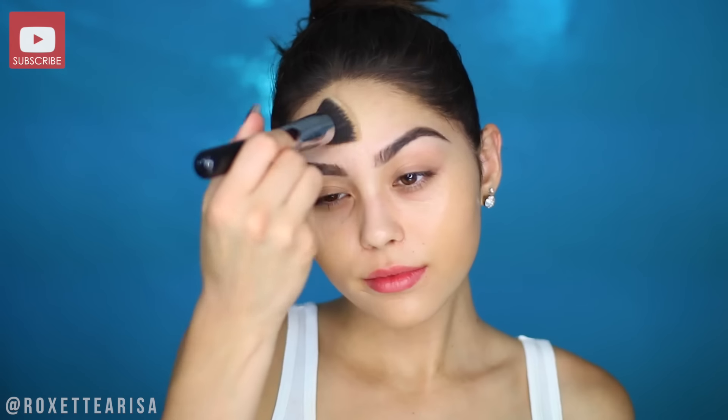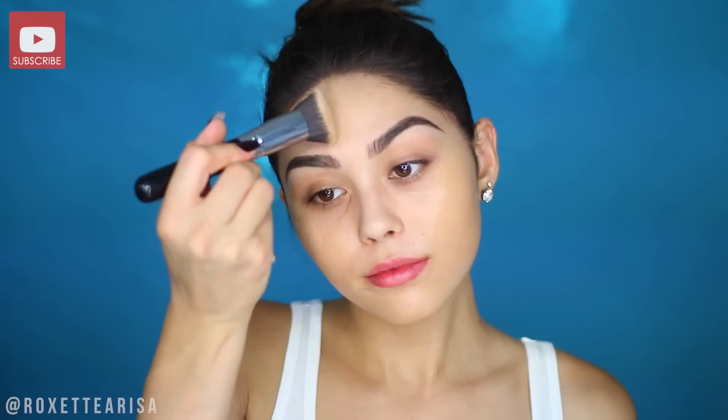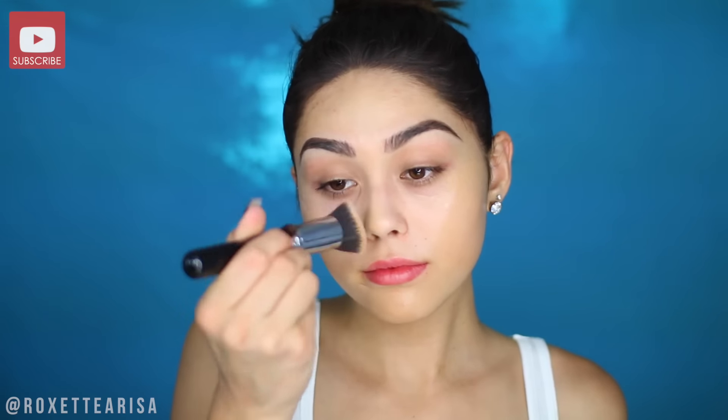We're ready for foundation now and I'm going to go in with the L'Oreal Infallible Pro Glow Foundation. I actually just recently tried this and I really like it because it is long wearing but it doesn't give you a super duper matte finish — it just has sort of like an inner glow about it. I'm applying that with my Sigma 3D HD Kabuki to get into all the nooks and crannies and get a really flawless finish.